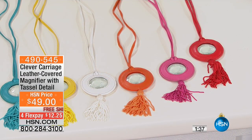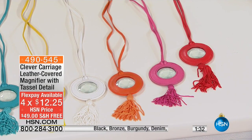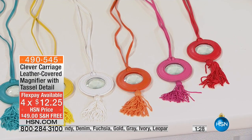I'm wearing the red. Remember, we've got lots of flex pay, so HSN card holders get this home for under $10. Any major credit card, $12.25 — that's your flex pay. Plus free shipping and handling.